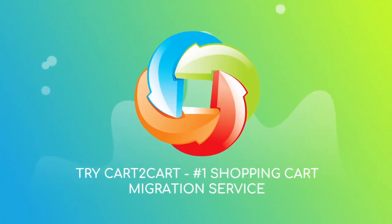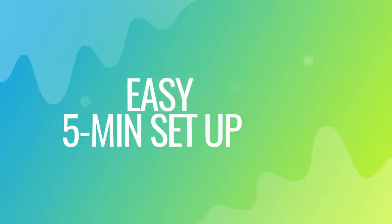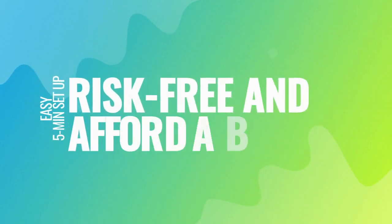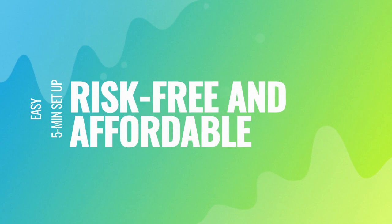Try Cart2Cart, the number one shopping cart migration service. With Cart2Cart, the migration is easy even for non-techies — it takes about five minutes to set up. There's absolutely no risk for your data or your store.